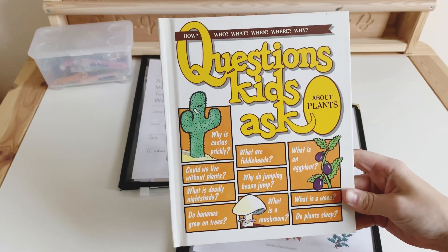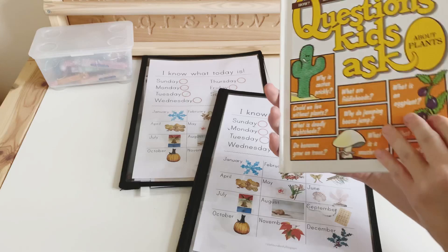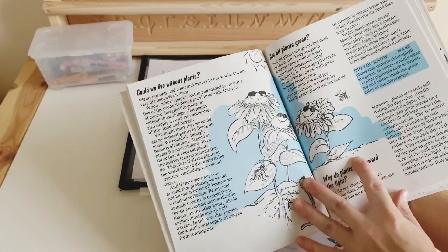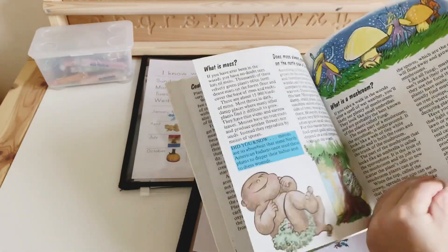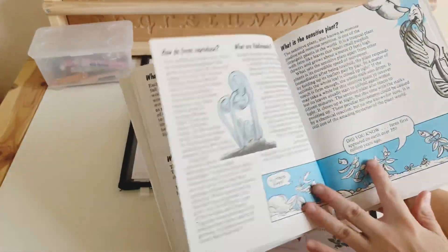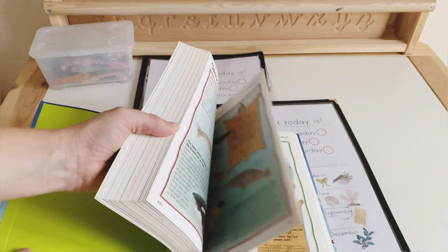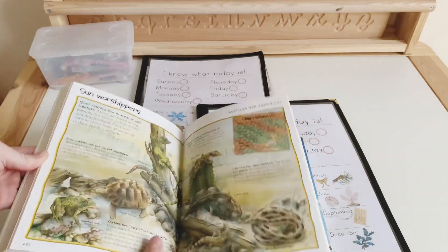Next we have 'Questions Kids Ask About Plants.' We have several of these books and they are great for just giving little snippets of information. When we open it up, we have little questions and answers about plants. An example of us using this in our morning basket would be reading one of these questions with the answer — it's not a lot of reading at all. Then we have our World of Science, and if we were to pull this out we would just read one page.